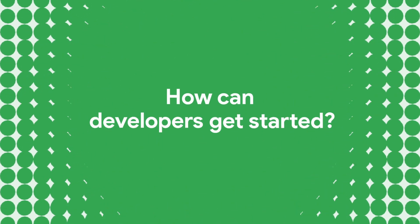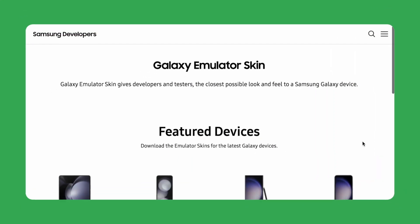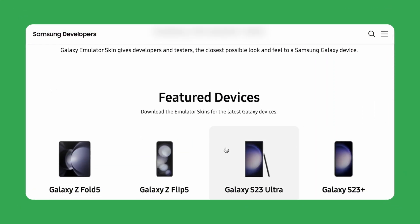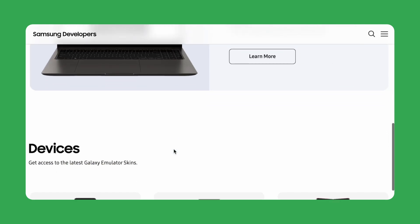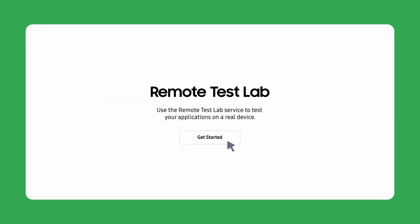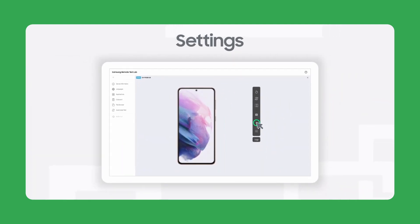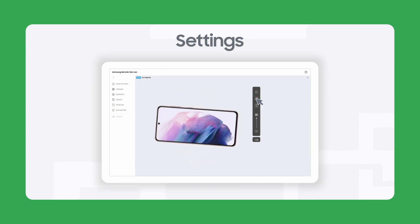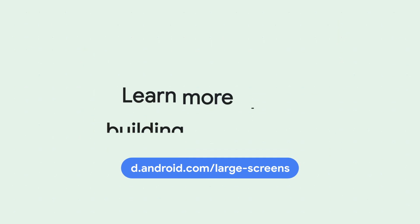I spoke with Raj about the tools and resources that Google and Samsung offer for developers to get started. Whenever they release these form factor devices, they immediately make the skins available for Android Studio so that developers can download them and test their apps on these skins. They also have the remote test lab where developers can go and test applications on real devices and hash out any quality issues. These are great resources. If you're an app developer and you'd like to get started, go to developer.android.com for all the resources.